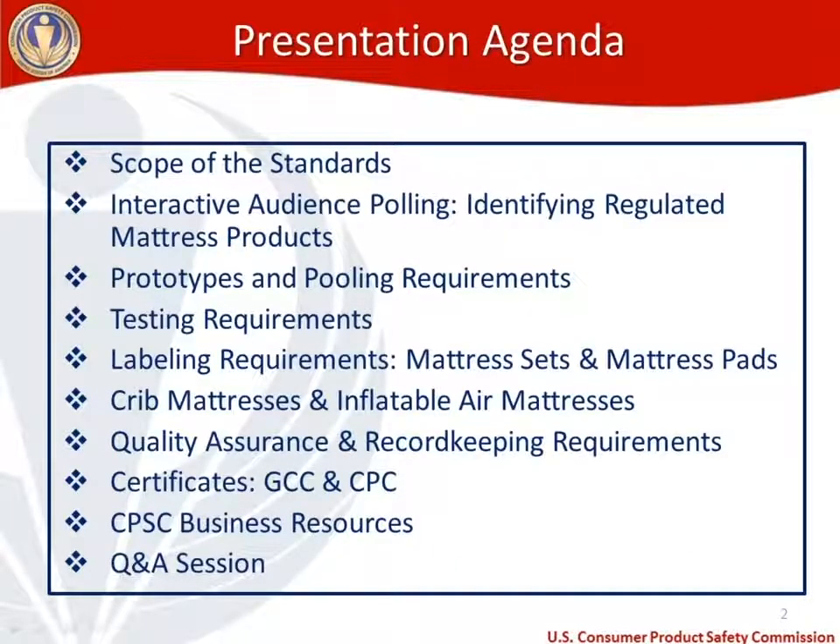For the agenda today, we've got a lot to cover. We're going to start by going through the scope of the standards and mainly doing some definition discussion. Then we're going to do an interactive audience polling section, where I'm going to put up some photos of mattress products, and you're going to guess whether or not these would fall under the mattress regulations.